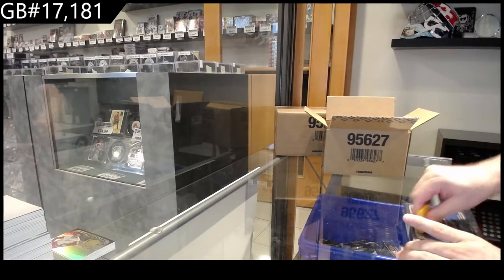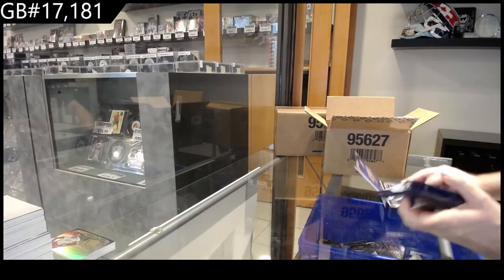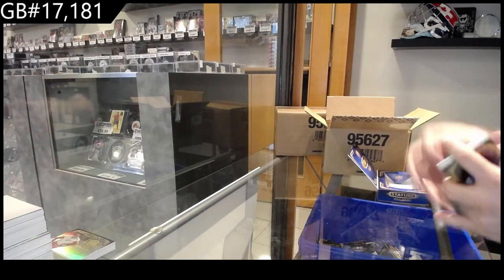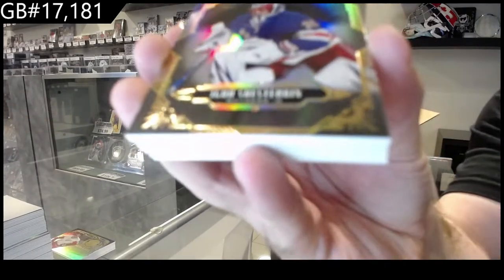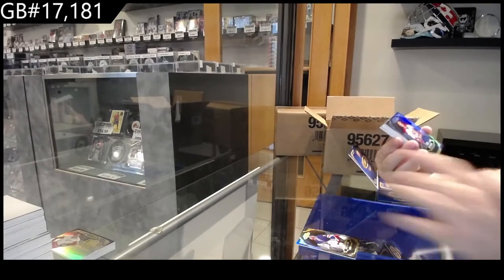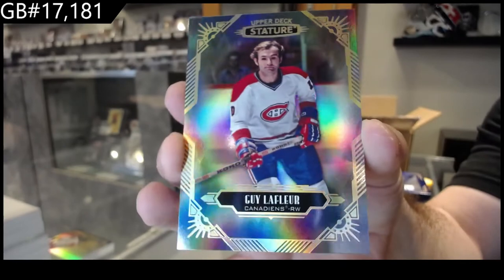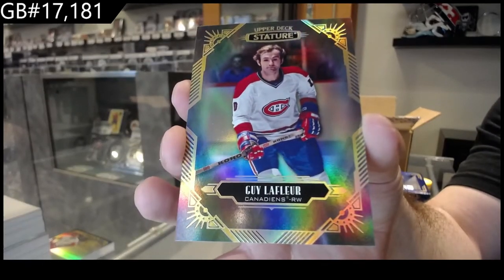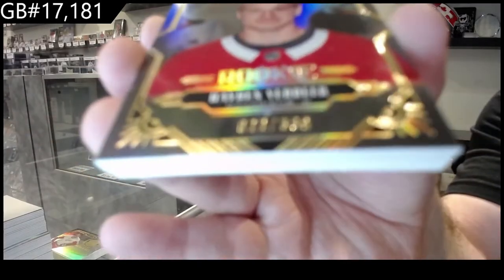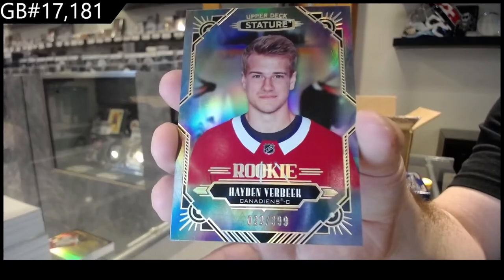I was also a massive fan of last year's Stature, so I was very excited for this year's Stature. I am very curious to see what some of this stuff is going to go for, because I feel like it's going to sell out very quickly. Chesterkin for the Rangers base — these cards are beautiful, their design is beautiful. Lafleur, sorry, for the Habs. Guy Lafleur, Montreal. We've got a Verbeek, $3.99, for the Montreal Canadiens rookie.